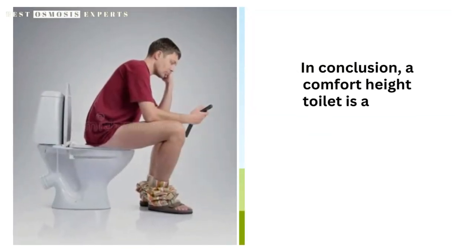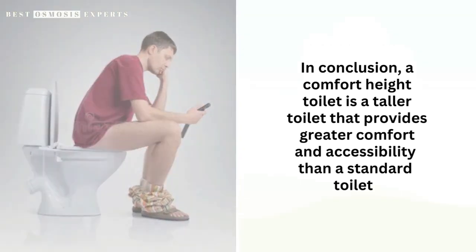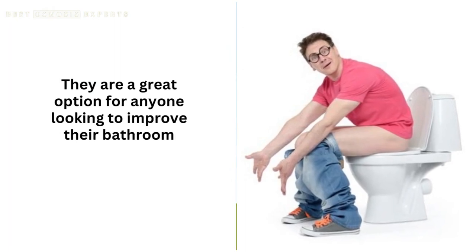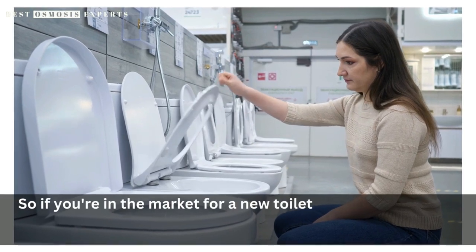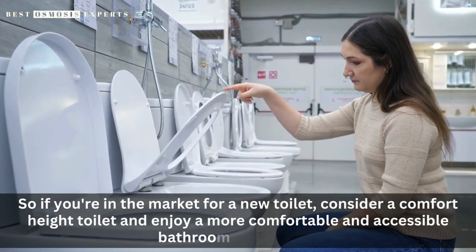In conclusion, a comfort height toilet is a taller toilet that provides greater comfort and accessibility than a standard toilet. They are a great option for anyone looking to improve their bathroom hygiene and overall comfort. So if you're in the market for a new toilet, consider a comfort height toilet and enjoy a more comfortable and accessible bathroom experience.